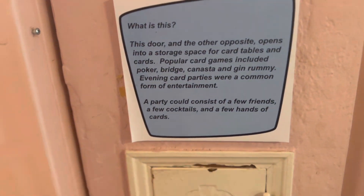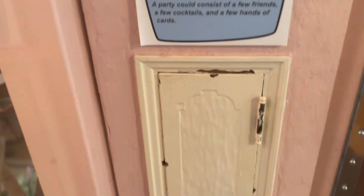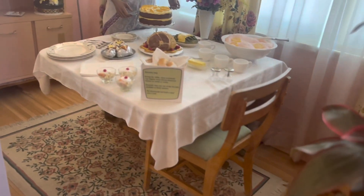You can see this little door — this is where they would put tables, a card table, or chairs to play. Just little vintage touches that you don't see anymore.